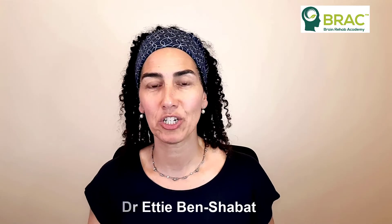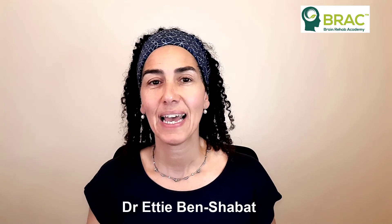Hi, I'm Dr. Etty Benchobat from Brain Rehab Academy. In this video I'd like to share with you a case that a clinician asked me about, and I thought there were some really good learning lessons for all of you in that case.